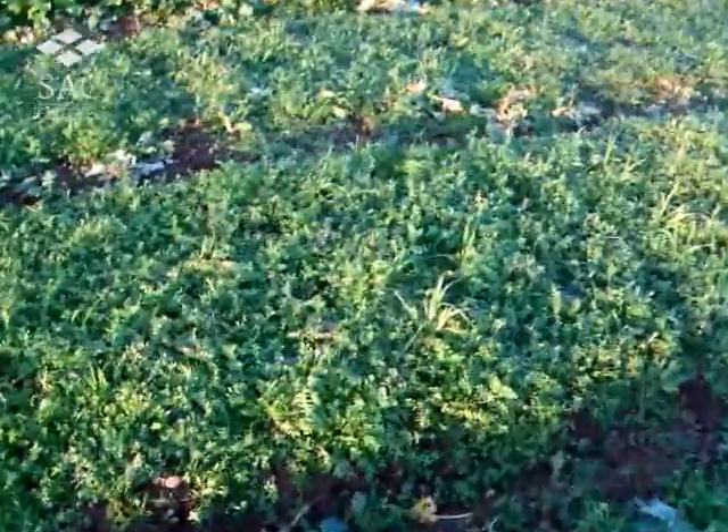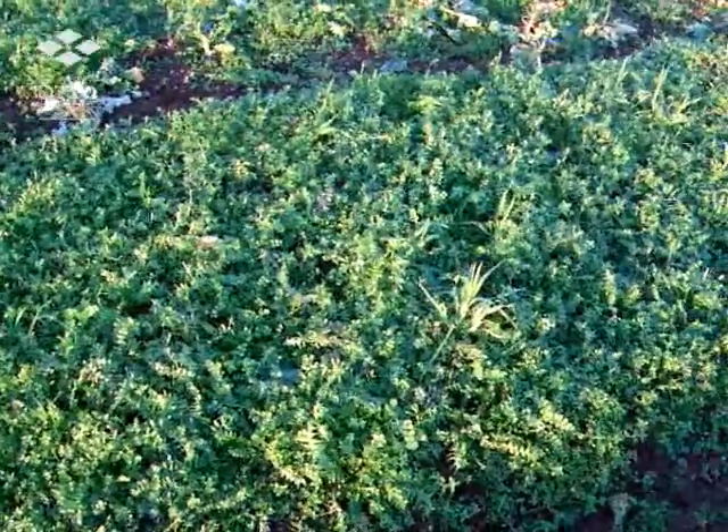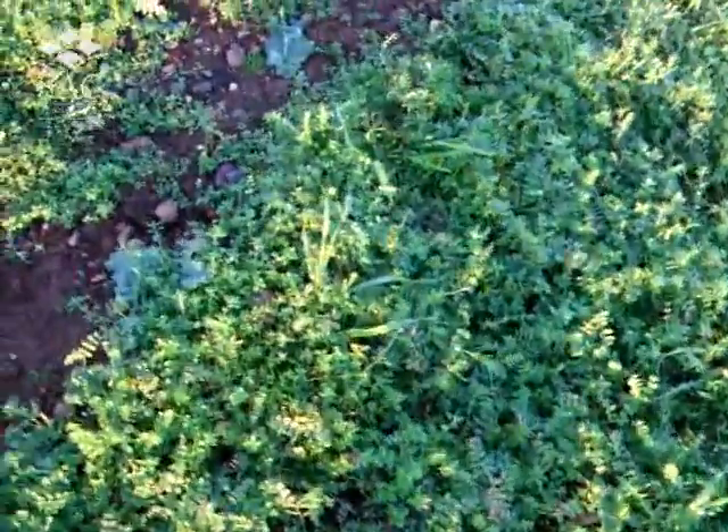We start with vetch, which is probably not considered a cover crop by most. The first plot is sown at 10 kilos a hectare. The ground cover is fairly good.